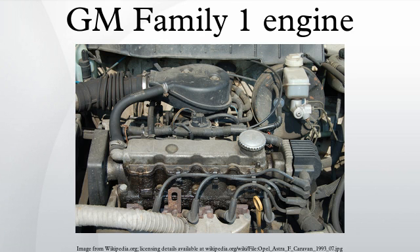SOHC variants: The 999cc version has a 71.1mm bore and a 62.9mm stroke. The 1,195cc version was used in the Opel Corsa. The 1,297cc version has a 75.0mm bore and a 73.4mm stroke. The 1,389cc version has a 79.0mm bore and a 71.5mm stroke. The 1,796cc version has an 80.5mm bore and an 88.2mm stroke.